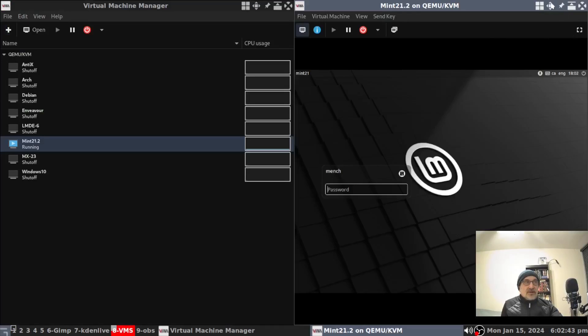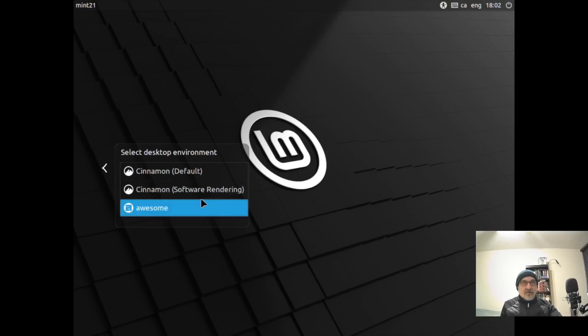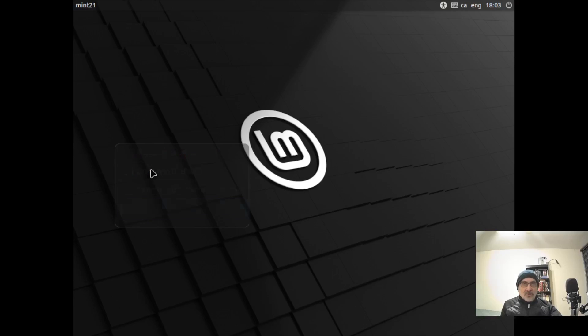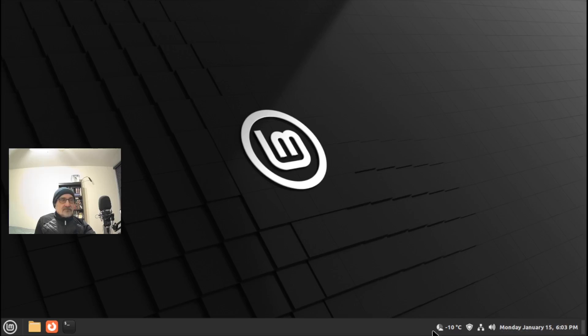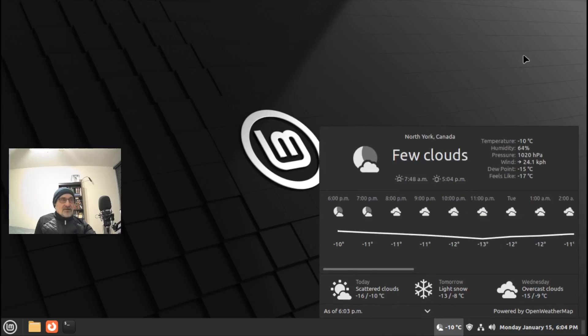I'm going to go into my virtual machine, make it full screen, put my password in. I want to make sure I'm logging into Cinnamon and not the Awesome Window Manager. Putting the password in — and now we can see it's minus 10.